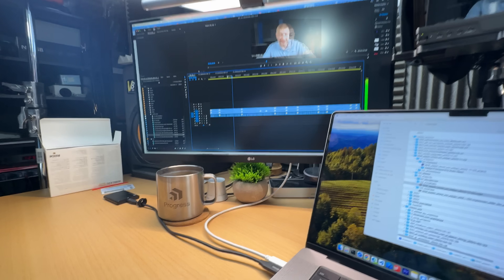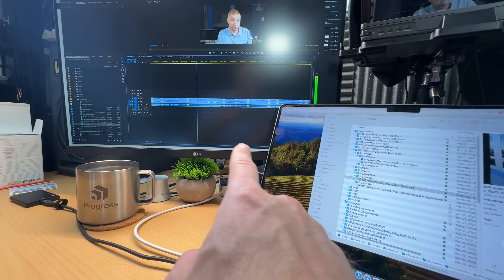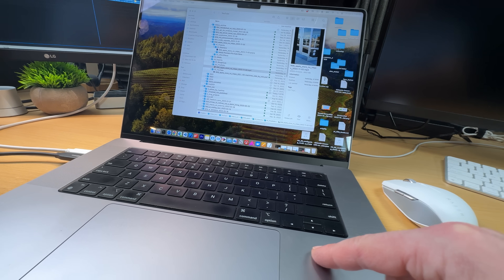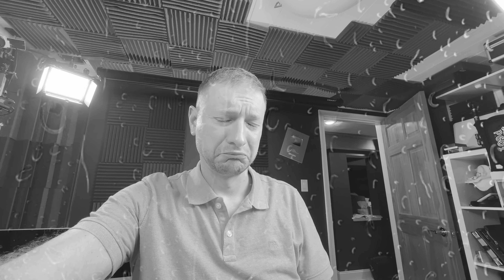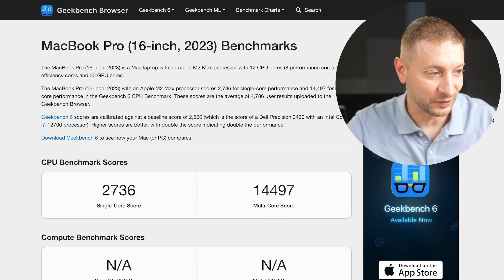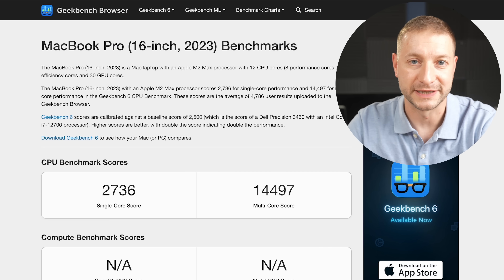These are real results that somebody ran — I'll link to them directly in the description right below the like button. Comparing the M3 Max to the previous M2 Max, which is my current daily driver: it had a single-core score of 2,736 and multi-core of 14,497. So I'm expecting a nice boost when I upgrade next week.